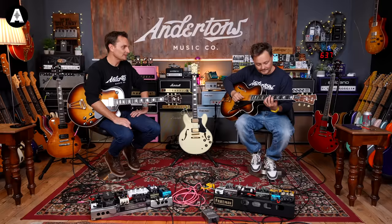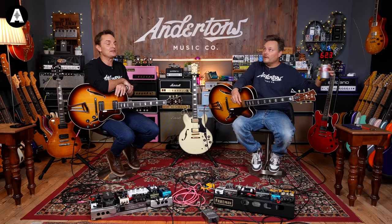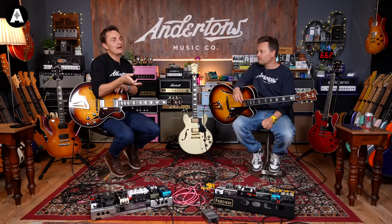I was mistakenly calling them Fujigen for many times. It's Fujigen, hard G. And it's one of the most well-established, famous factories, guitar manufacturers in Japan. They've made guitars for everybody over the years — most famously for many years, Fender, but honestly, literally everyone.